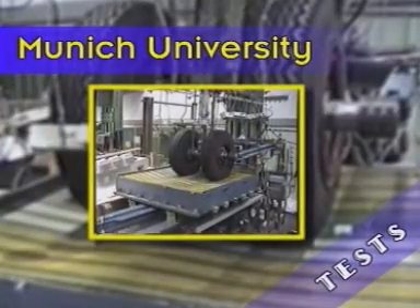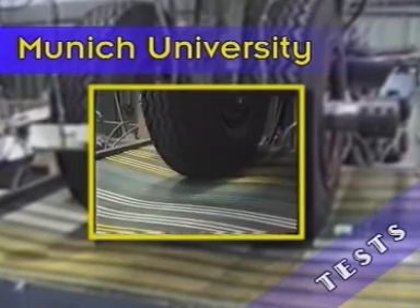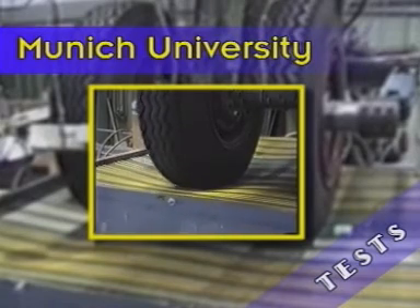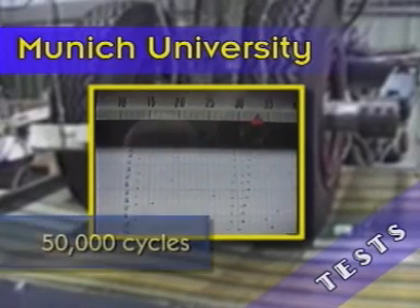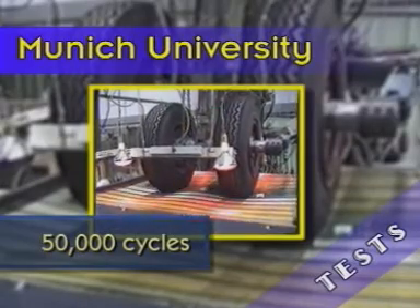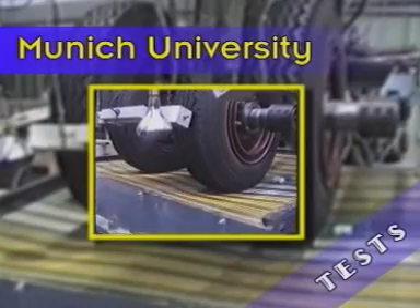DERA's positive conclusions are supported by engineers at Munich University, which was commissioned by ESL to test roller road for strength and durability. Through a range of tests, the product was subjected to 50,000 cycles at 10 tons per axle weight at a variety of temperatures. In every case, roller road proved both durable and robust.